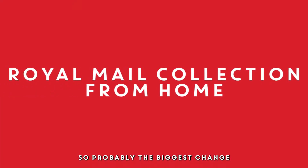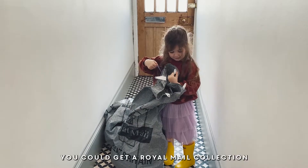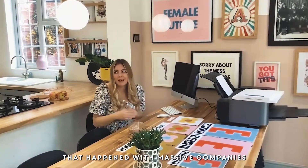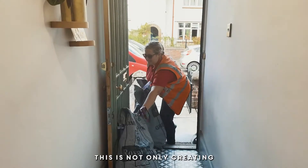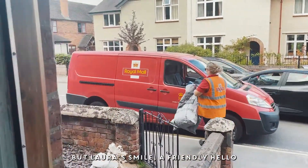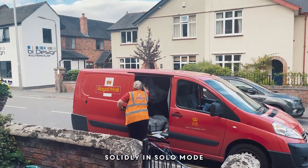Probably the biggest change in my business came when I started having collections for my house. I never knew that you could get a Royal Mail collection for a small business — I thought that was just something that happened with massive companies. This has not only created such a huge time saving in my day, but Laura's smile and friendly hello means the world some days when I've been working solidly in solo mode.